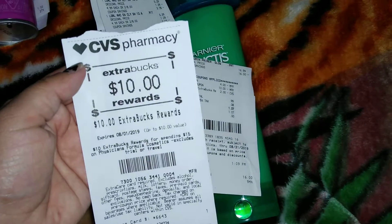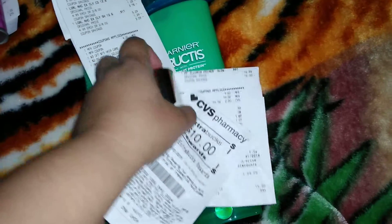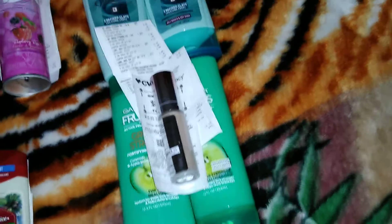Right now Physician's Formula is spend $15, get $10, so I did get my $10 ExtraCare Bucks. And I did hit beauty with these two products, so I will be expecting a $3 beauty buck.